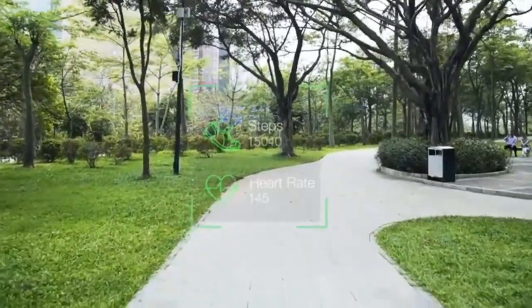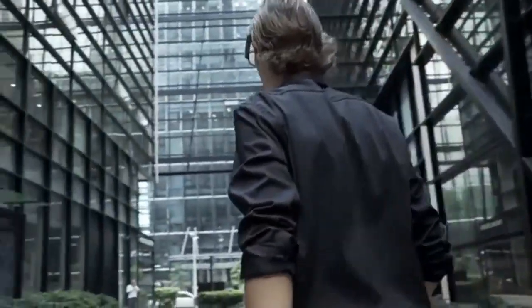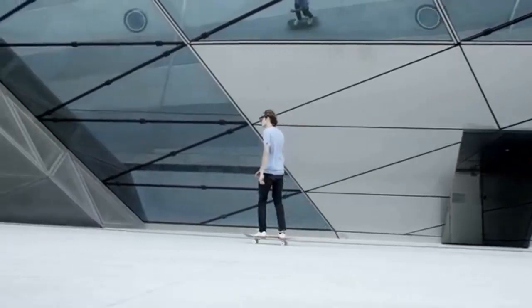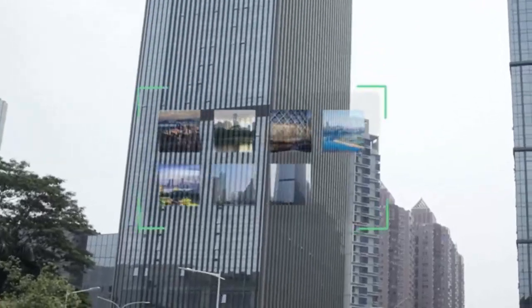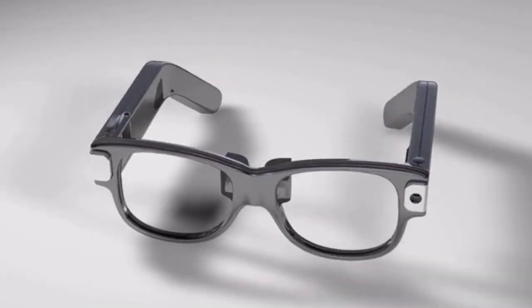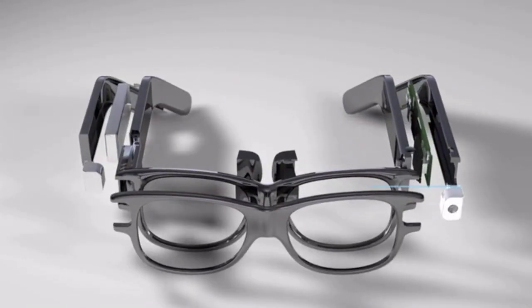Check your health data without disturbing your activity. Alpha Glass will save you time on busy days and act as an effective assistant anytime, anywhere. Its minimal design with no external elements makes Alpha Glass a perfect addition to any outfit. Take a photo instantly with just one tap on the frame and access it immediately on your smartphone. Alpha Glass developer version is equipped with a 5-megapixel camera.